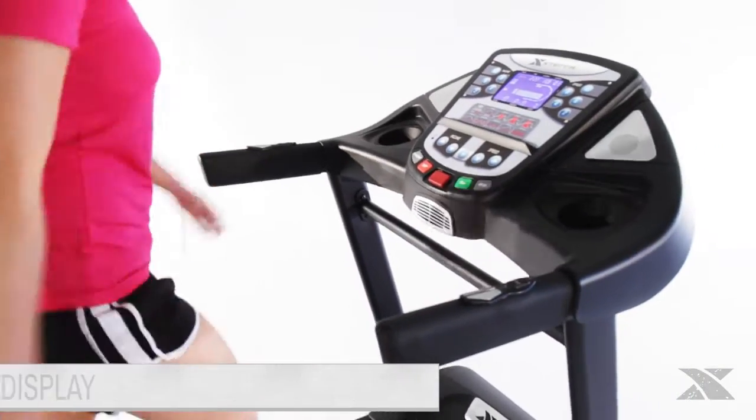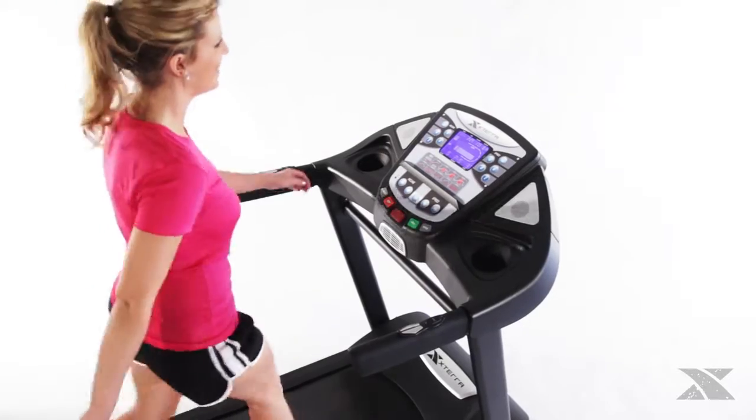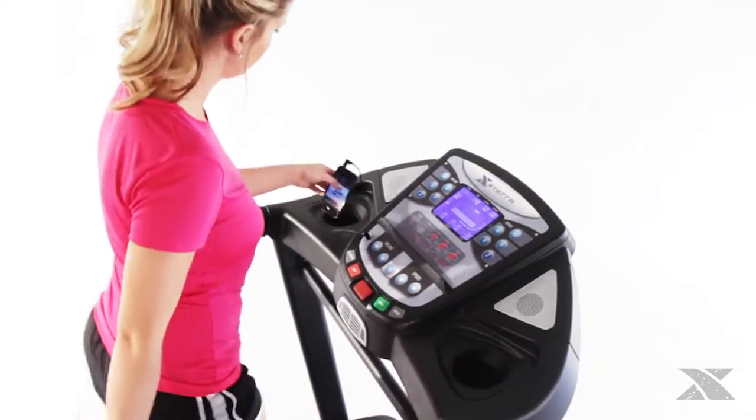The Trail Racer 3.0 comes with an easy-to-read six and a half inch bright blue backlit LCD display that will help you keep track of your workout. You can stay motivated on the road to adventure by attaching your personal music player to the dual mounted speakers.